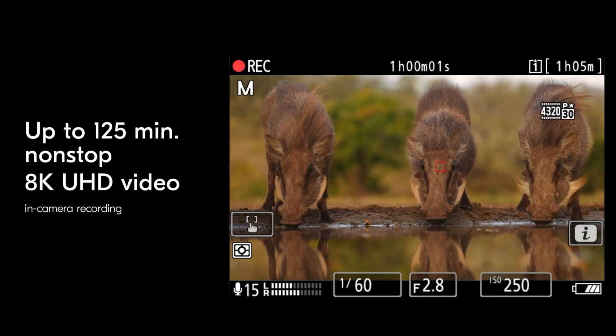Whatever active cooling they've implemented — obviously a fan of some sort — it seems to be doing a really good job if they're allowing unlimited 8K. That kind of blows my mind. The Nikon Z9 essentially offers unlimited 8K but in a very thick and heavy body, so it'll be interesting to see the size difference. The Z9 will supposedly get 8K 60 in a future firmware update, while this camera is sticking with 8K 30 — but 8K 30 is already a crazy feat, and honestly, most of us don't have the hard drive capacity to deal with 8K 60 file sizes anyway.